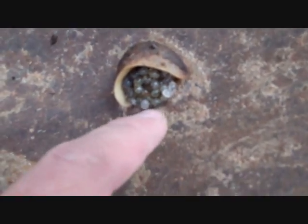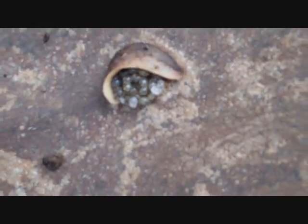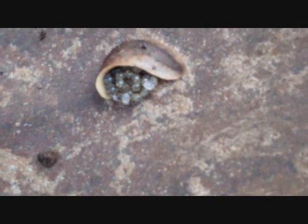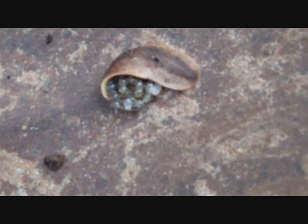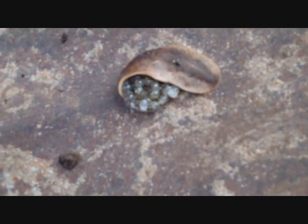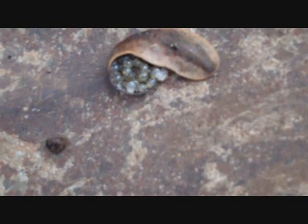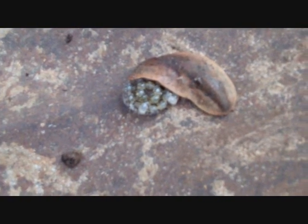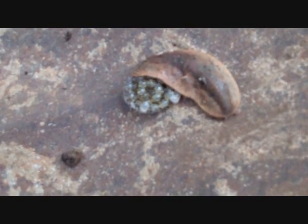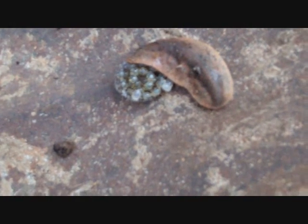I hope you can see that. Yeah, the slug's moving around. Let's see if it's gonna abandon its young. It's actually moving pretty fast. Well, look at it go!